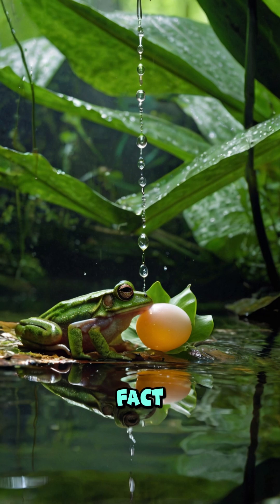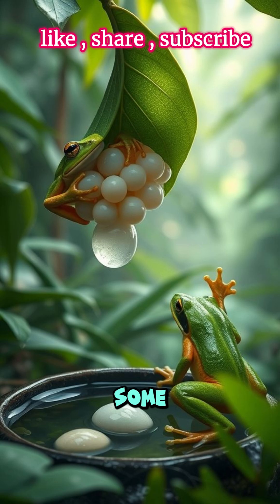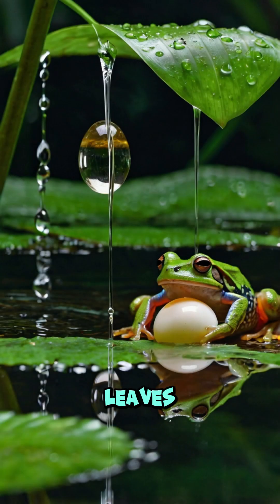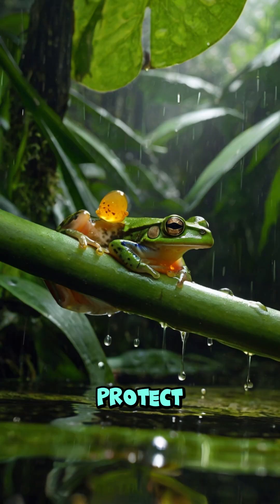Cool fact! Not all frogs lay their eggs in water. Some tropical species attach their eggs to leaves above water, while others even carry the eggs on their backs to protect them from predators and harsh environments.